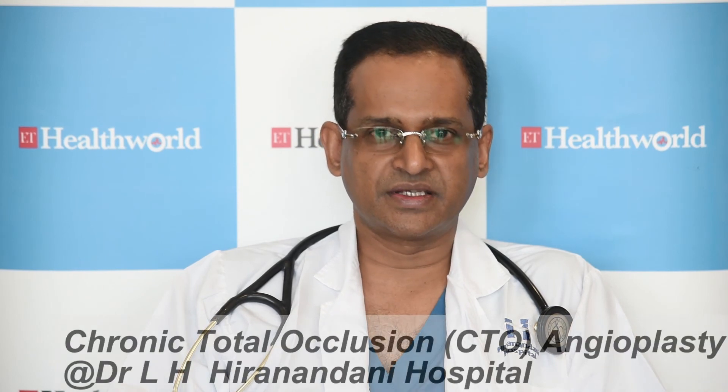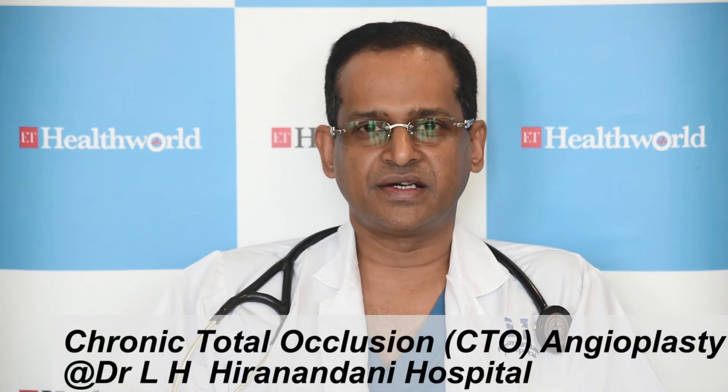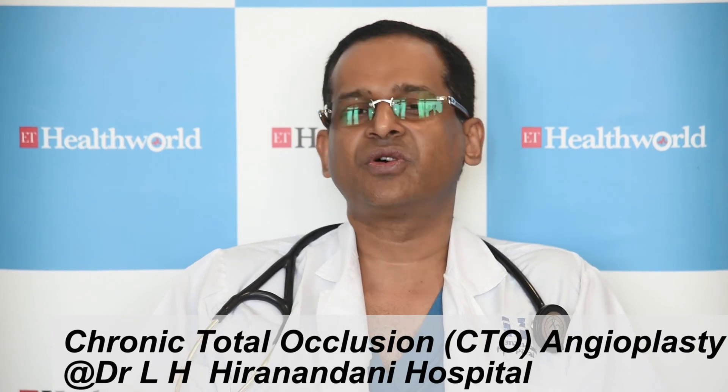We now have two dedicated cath labs to do it, and a lot of patients from across India and even the subcontinent come every month to us to get these CTOs treated. Generally, CTOs in any hospital do not amount to more than 5 to 10 percent of total angioplasties, but we end up doing almost 30 percent CTO angioplasties because we get a lot of patients from across India.